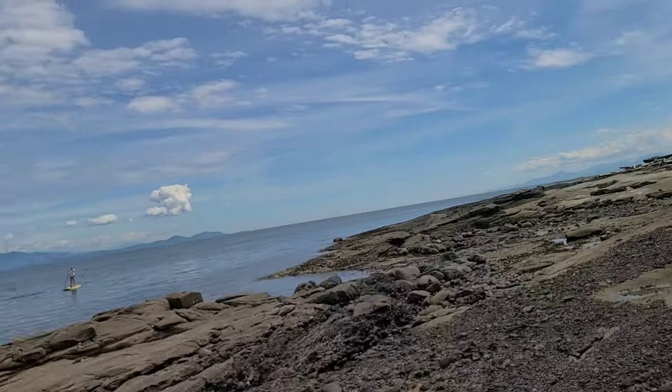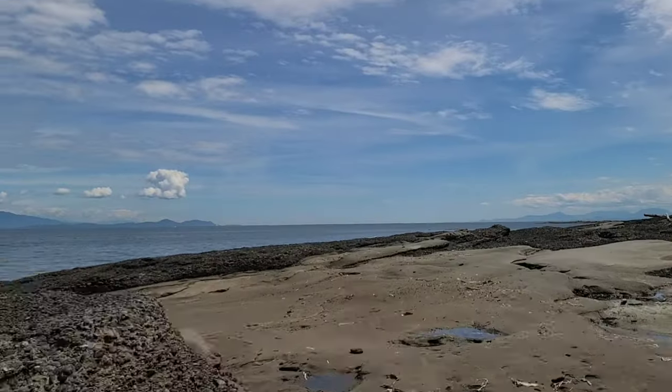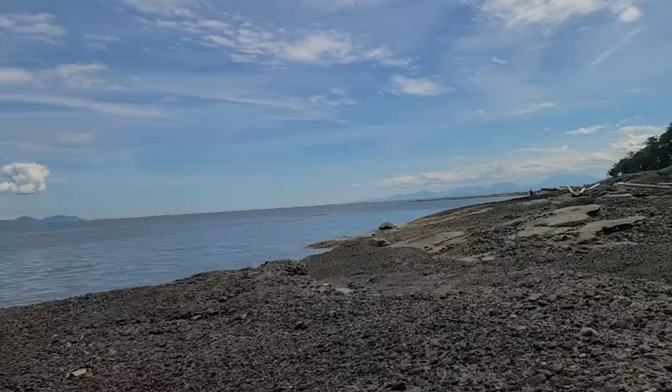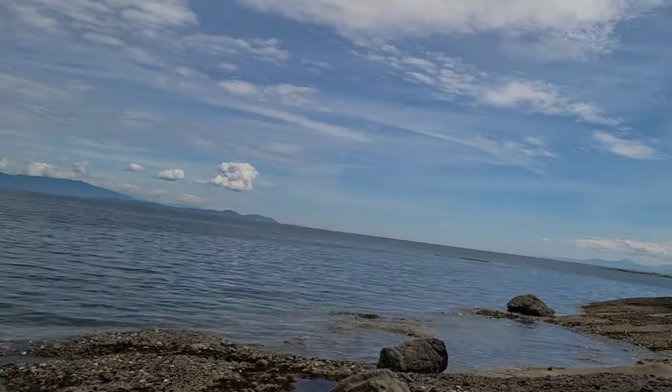You can have a look on Google about Hornby Island's geological history to learn more about it. As you can see, the shoreline of Sandpiper Beach is phenomenal. With the honeycomb sandstone and geological structures, it makes for a beautiful walk along the shoreline.